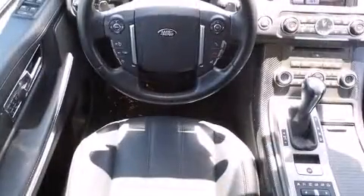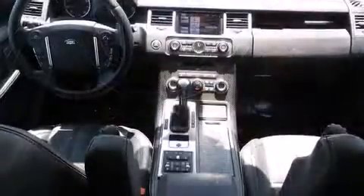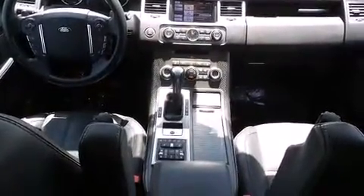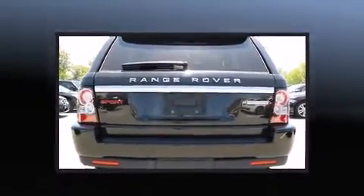A wealth of standard features mean that you no longer have to sacrifice, like power windows, mirrors, and seats, leather upholstery, a built-in garage door transmitter, a power lift gate, and voice-activated navigation.